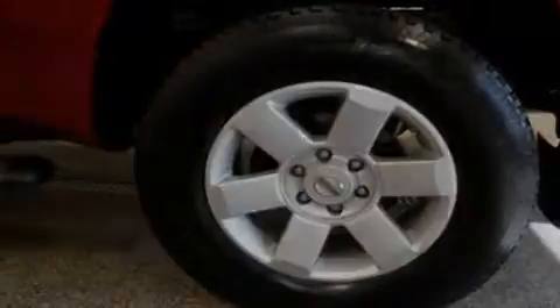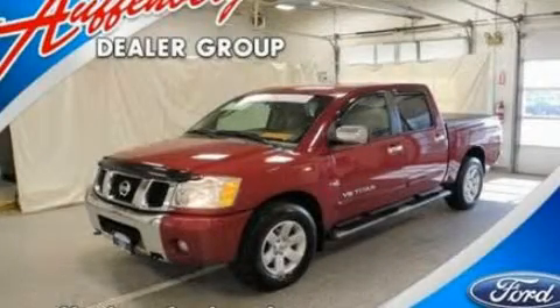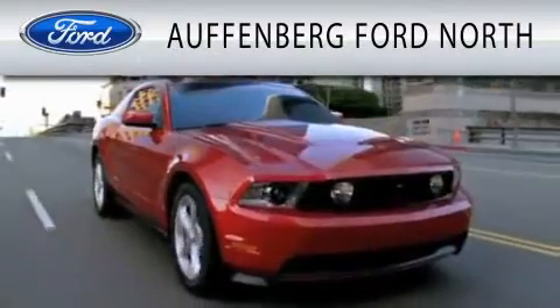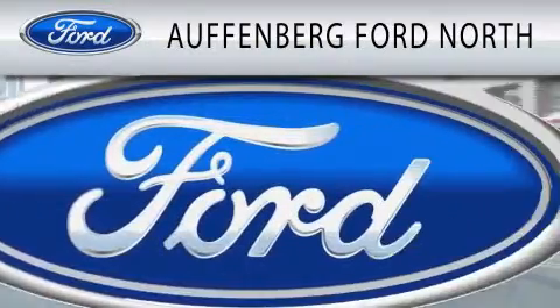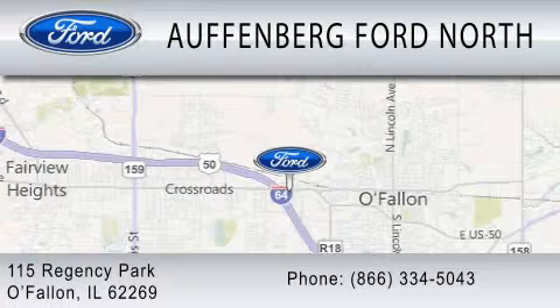Contact us today and schedule your opportunity to see this vehicle in person. Offenburg Ford North is dedicated to doing everything possible to ensure that the experience you have selecting your next vehicle is as pleasant as possible. We are located at 115 Regency Park in O'Fallon.